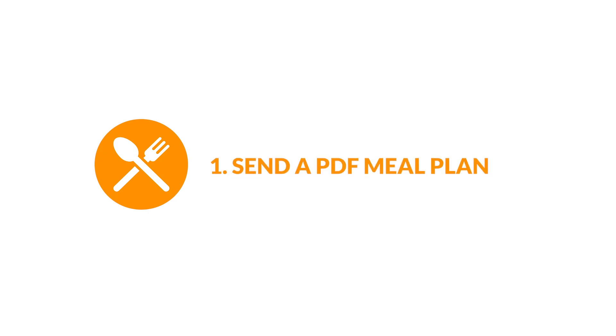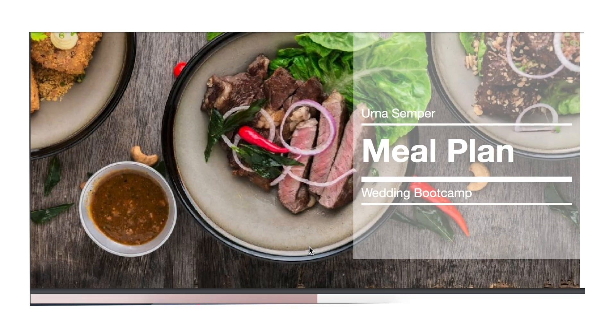1. Send a PDF meal plan. If you're a certified nutritionist or dietitian, you can create your own meal plan, save it as a PDF, and attach it to a client's individual profile to provide personalized nutrition coaching.